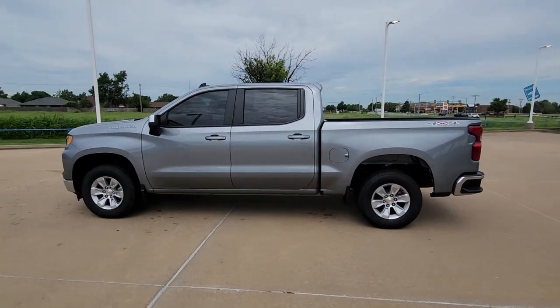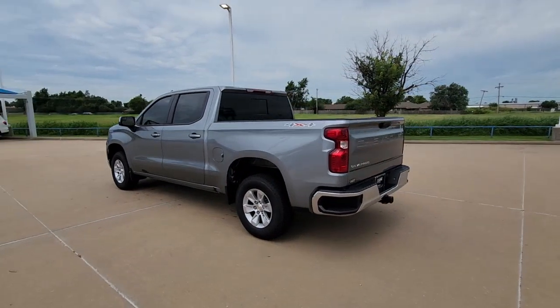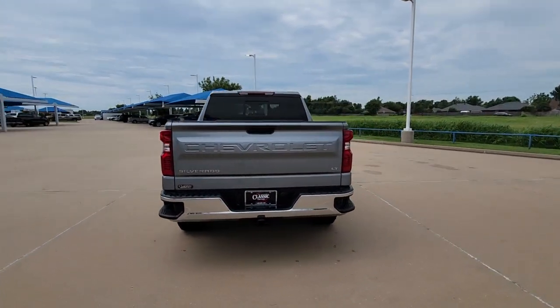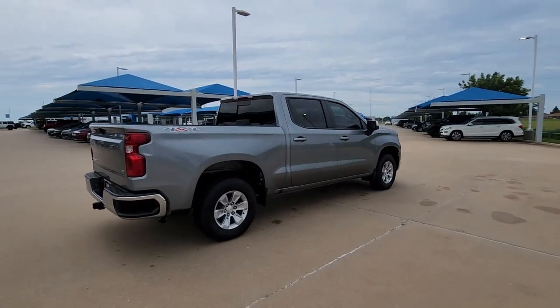Take a moment to check out the 2023 Chevrolet Silverado 1500. The smooth-riding Silverado 1500 delivers rugged strength, a quiet and spacious cabin, agile handling, and technology that keeps you connected.